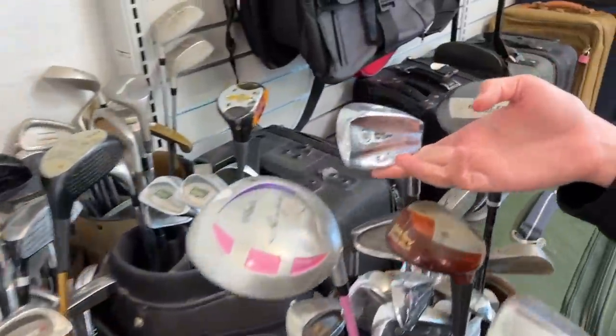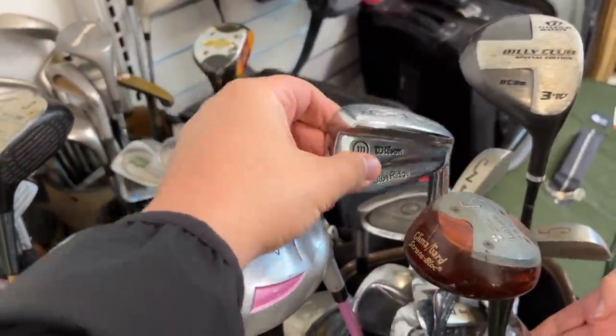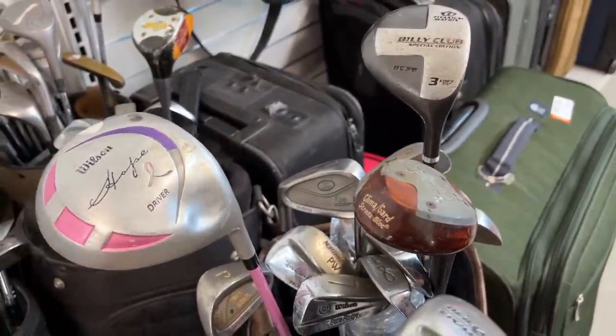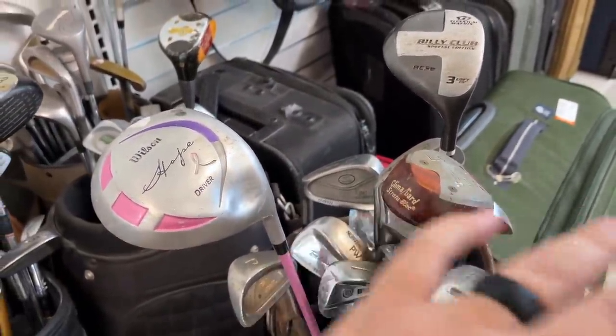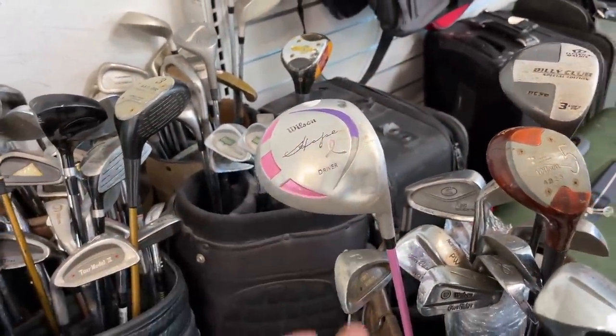There's a Power Bilt — is this persimmon? Nah, it's laminated. Got a really cool colorway on that Wilson bag. I think this might be a full set — Blue Ridge irons. Those are my dad's first irons that he ever started with. Our dream is to take him to the first golf course he ever played at and have a full set of them. Let's see if we can make that happen.